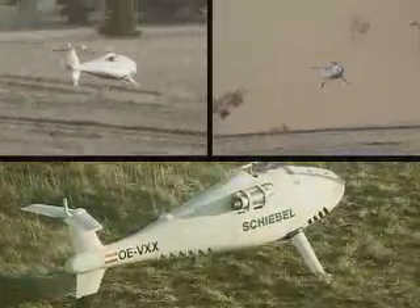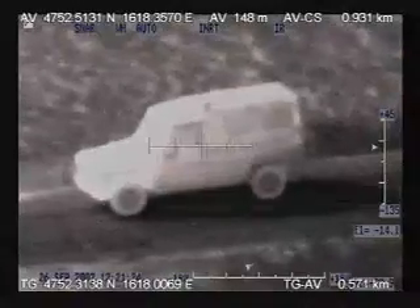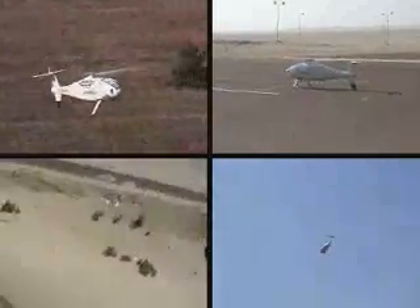This vehicle is robust and reliable, and capable of operation in a wide variety of climates and conditions. With Camcopter S-100, as with all its products, Schiebel offers utmost competence in fulfilling even the most demanding customer requirements.